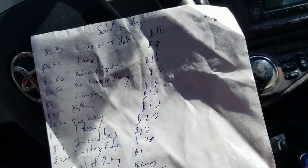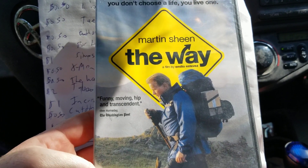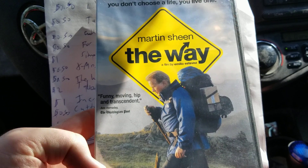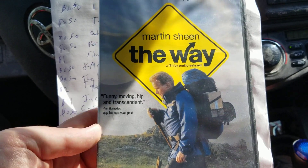I have to use my cheat sheet — I don't have it all memorized. The X-Men game sold for $10. Next is a DVD called Martin Machine The Way. It's new in the shrink wrap. I paid 50 cents for it at the pawn shop and it sold for $10.